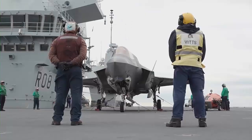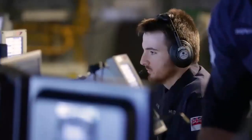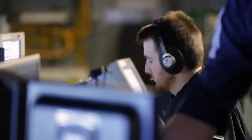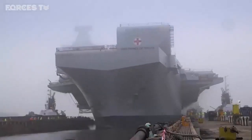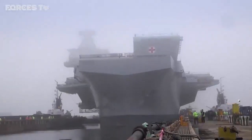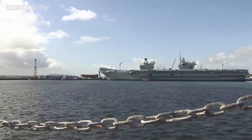Currently, the British Navy has two Queen Elizabeth class aircraft carriers. The lead ship, HMS Queen Elizabeth, was commissioned on 7 December 2017 and is scheduled to be fully operational in 2020. The second, HMS Prince of Wales, was launched on 21 December 2017 and commissioned on 10 December 2019.